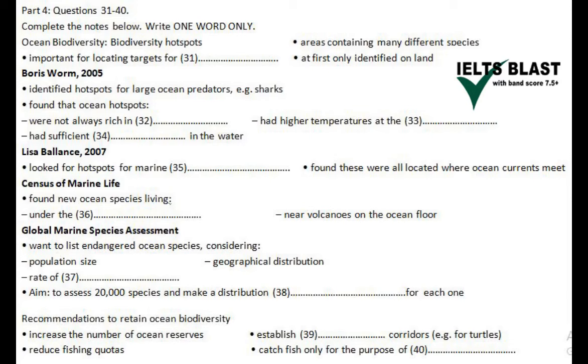However, this wasn't enough on its own, because he also found that the water needed to have enough oxygen in it. So, these two factors — surface temperature and oxygen levels — seemed necessary to support the high metabolic rate of these large fish.